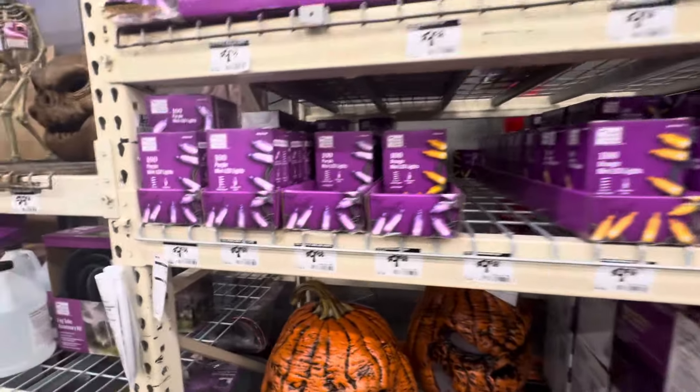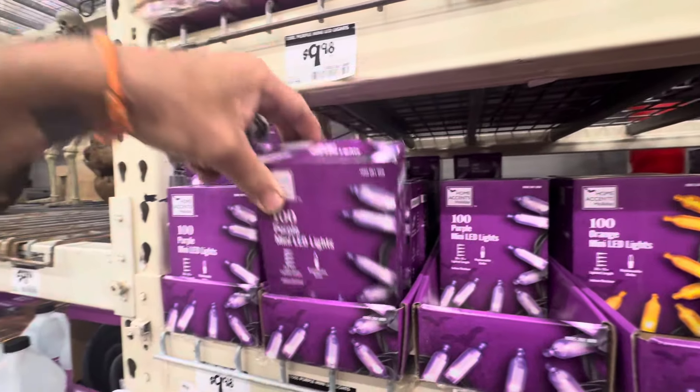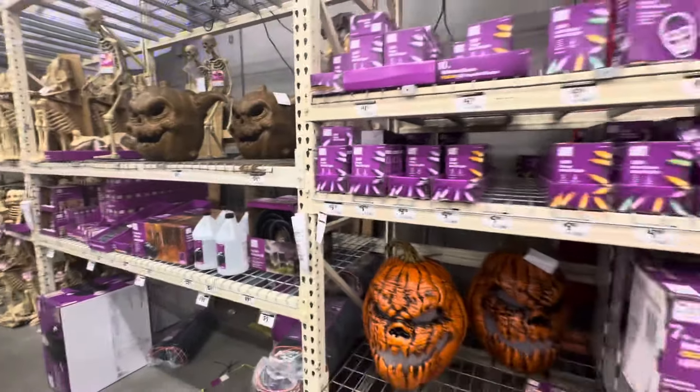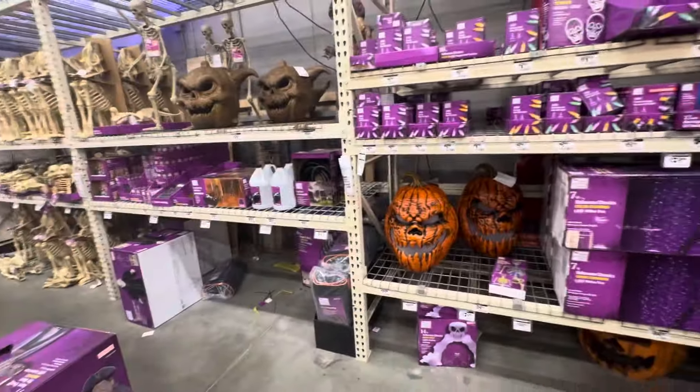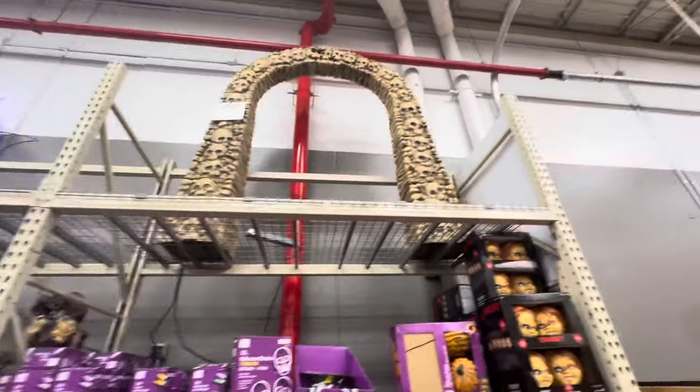Everything is so expensive — nine, ten dollars for a box of these lights. They used to be like four or three dollars before COVID. This world is on a brink. The skull archway is still not on sale.